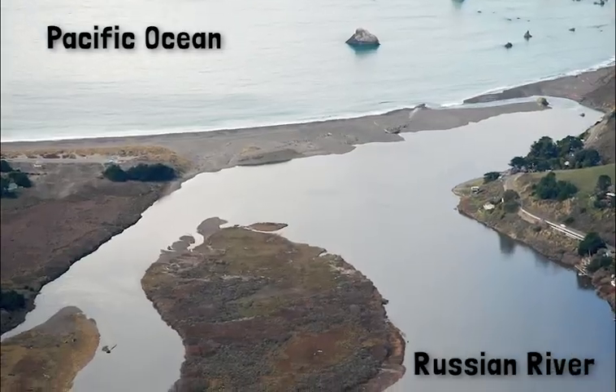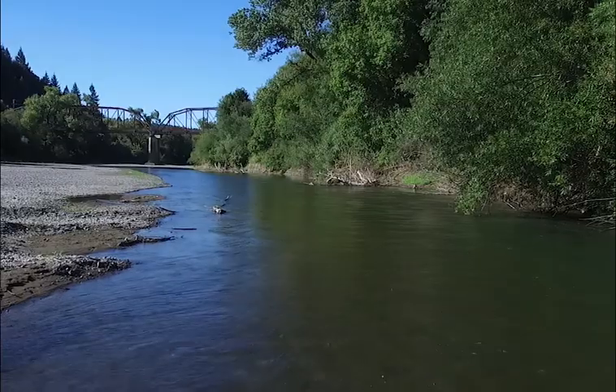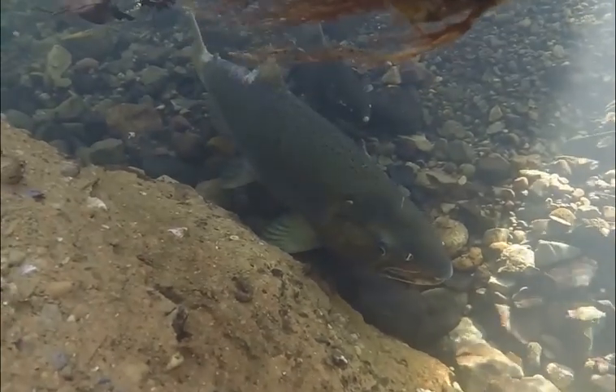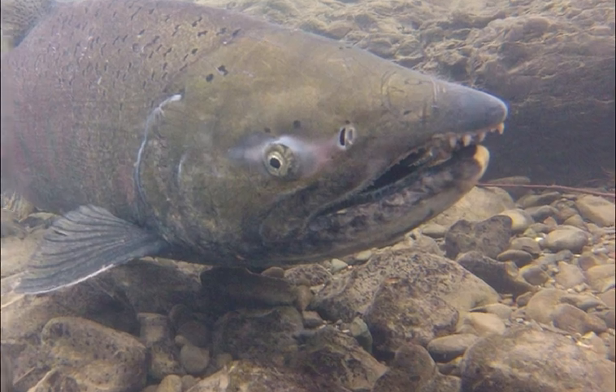After 2 to 3 years, salmon migrate from the ocean back to their home stream to spawn. Some adult salmon are no longer adapted to live in fresh water, and white fungus patches form on their skin. Their bodies undergo a number of changes to get ready to spawn — some species will turn red, and some male salmon develop hooked jaws and sharp teeth used to fight with other males.